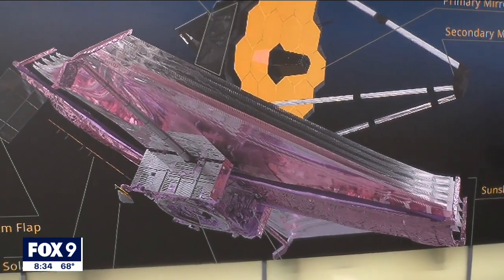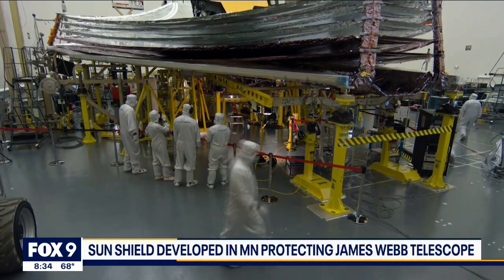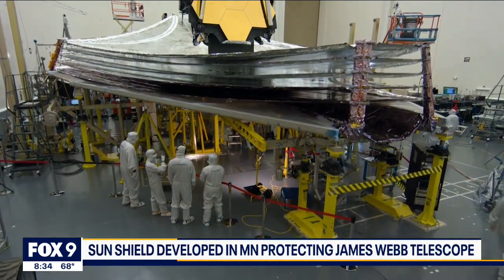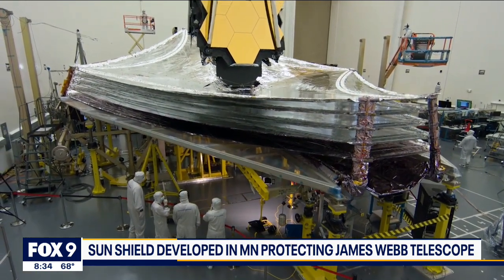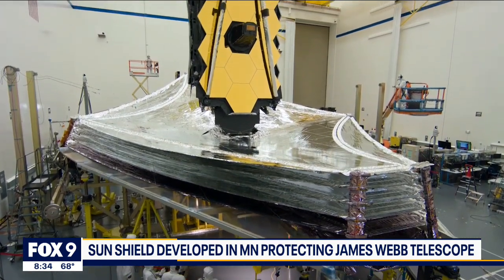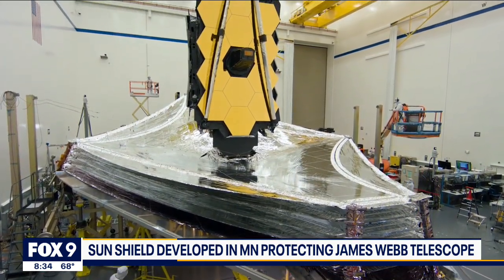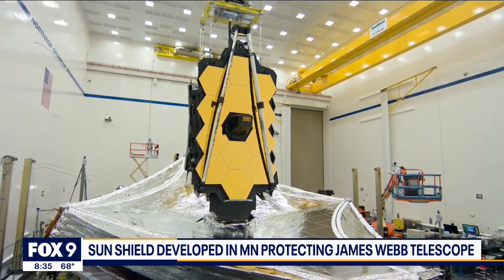Their engineers are playing a really key role in helping scientists get images from that telescope. There are five shields on the telescope, and they protect the telescope from the extreme temperatures of space. That protection allows the telescope to take those amazing photos. This was a huge project for this Minnesota company, and one that Minnesota engineers and rocket scientists say they were proud to be a part of.